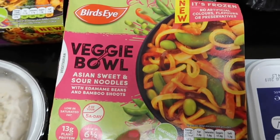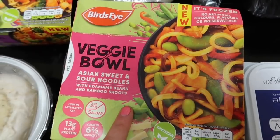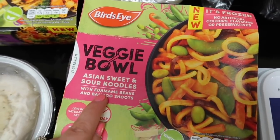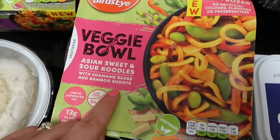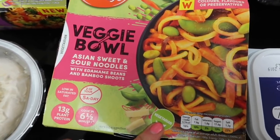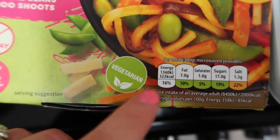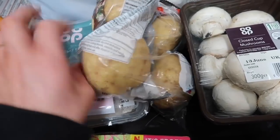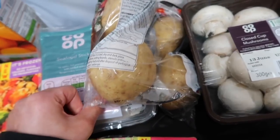I also got in the same section this veggie bowl - Asian sweet and sour noodles with beef and bamboo shoots. I thought it was really nice, it's all green and it looks really good calories-wise. Then I got some potatoes for jacket potatoes - just, you know, might have them for lunches or dinners one night.